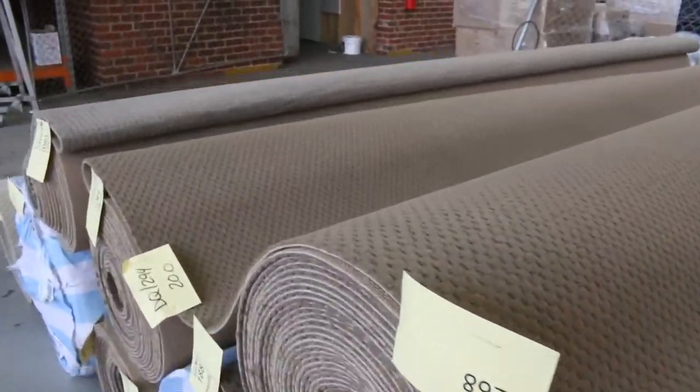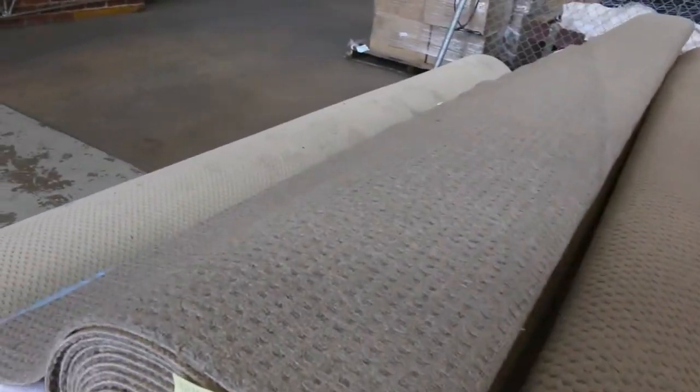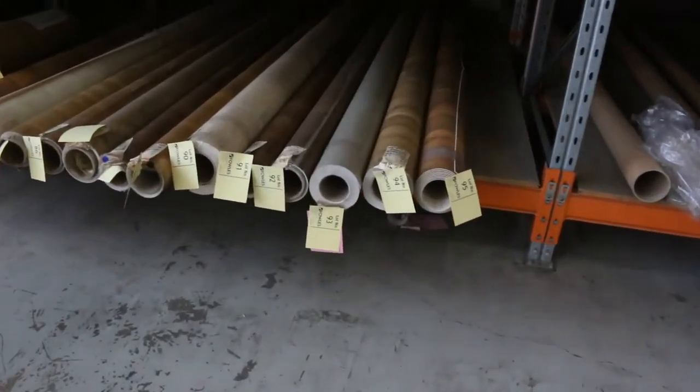If you don't know how much carpet you need, measure all your rooms — just the length by the width. Draw yourself a little map and we'll work it out for you. You can ask someone here at Fowles to work out how much carpet you need, so we can help you out with that.